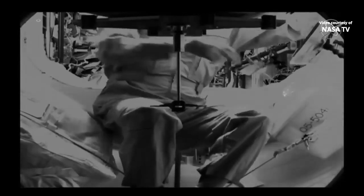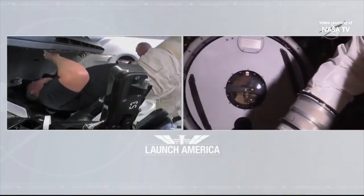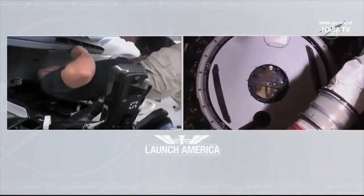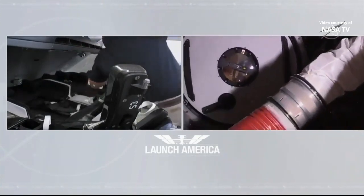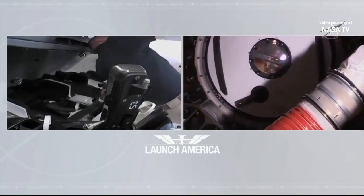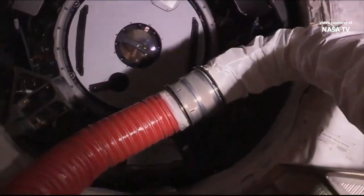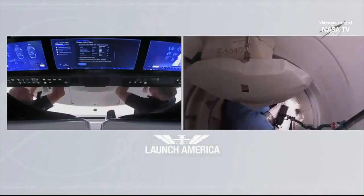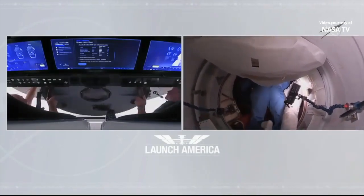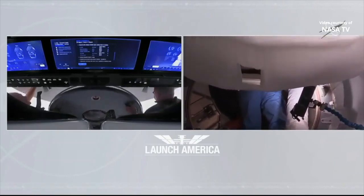About 20 minutes until Dragon hatch opened, and the APAS hatch was just opened. There's the hatch to the Crew Dragon — seeing Doug Hurley through the glass on the other side. And there's Bob Behnken. And with that, the hatch is open.